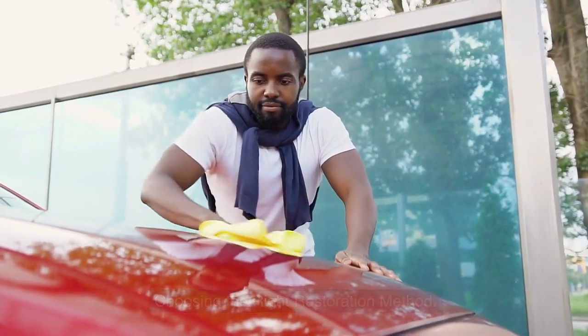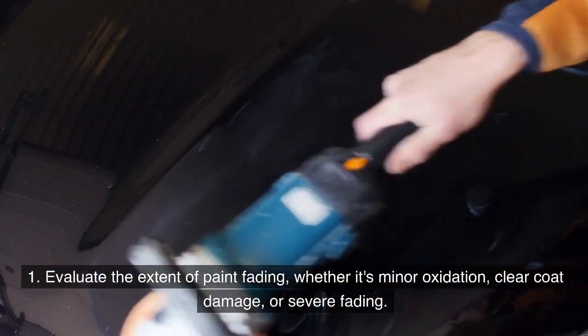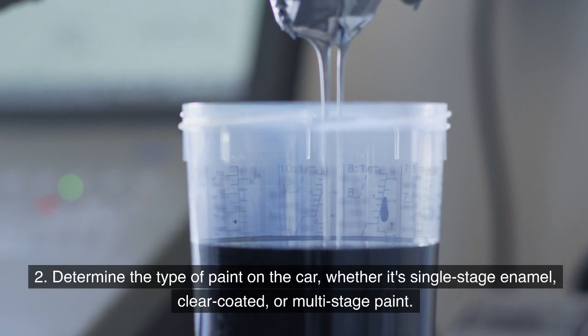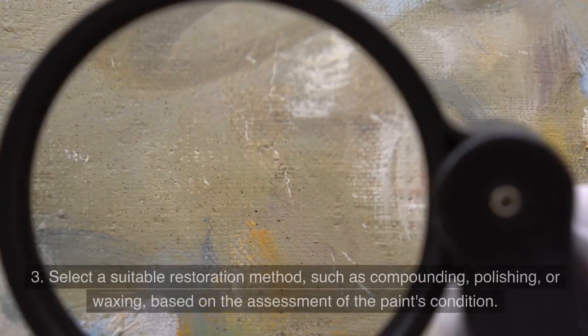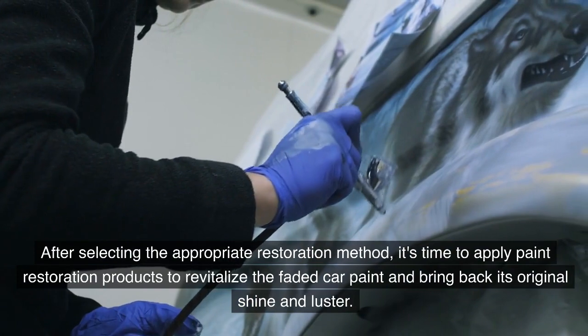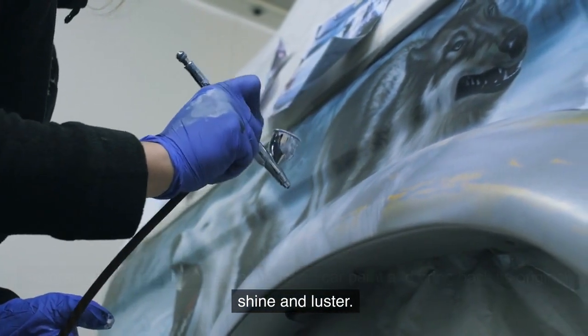When choosing the right restoration method, evaluate the extent of paint fading — whether it's minor oxidation, clear coat damage, or severe fading. Determine the type of paint on the car, whether it's single-stage enamel, clear-coated, or multi-stage paint. Then select a suitable restoration method such as compounding, polishing, or waxing based on the assessment. Afterward, apply paint restoration products to revitalize the faded paint and bring back its original shine.